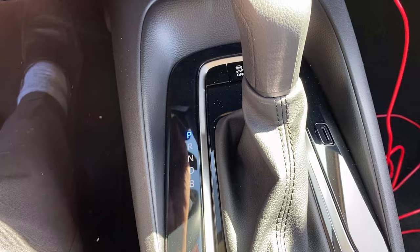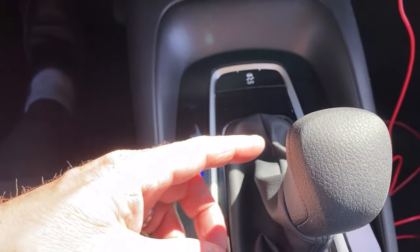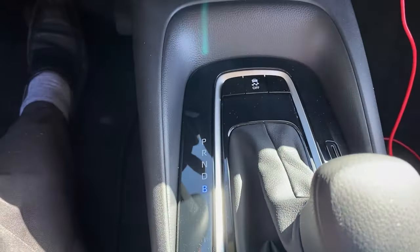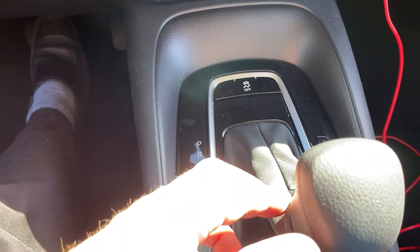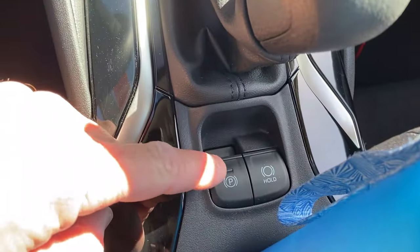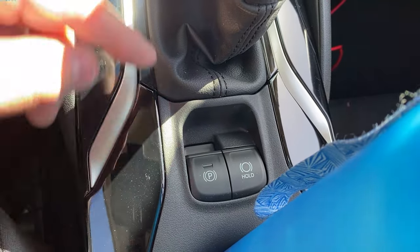Park, Reverse, Neutral, Drive. While you're driving, you can put it in B for engine braking, and it will reduce the engine power and increase the braking so that you can go down at a slower, more conservative, controlled rate. It's also got brake hold and electronic parking brake. Since it's in drive, there's no need to have the parking brake on, but as soon as I put it in Park, it's going to go on. Reverse — it goes off.